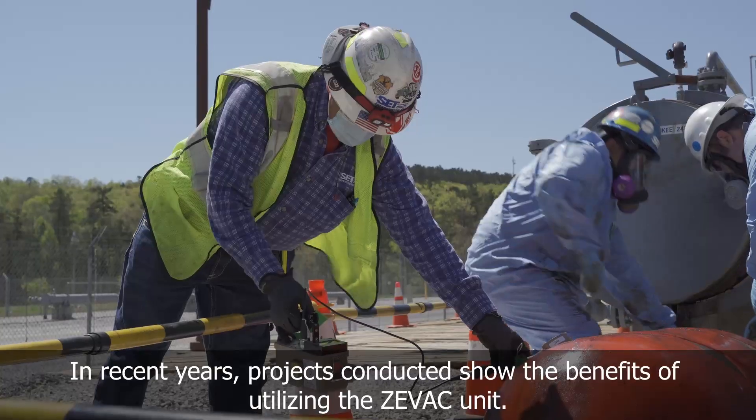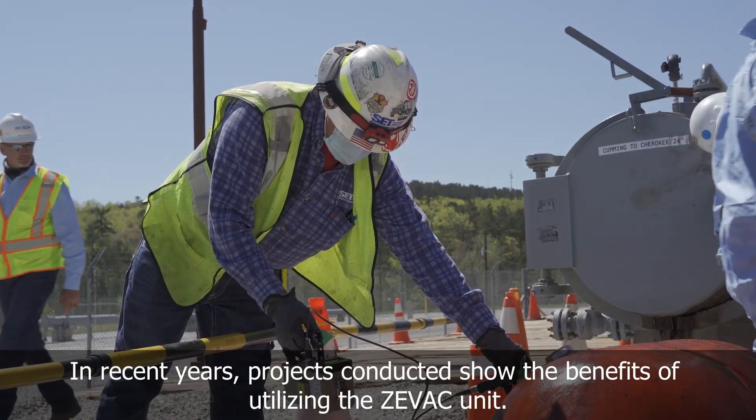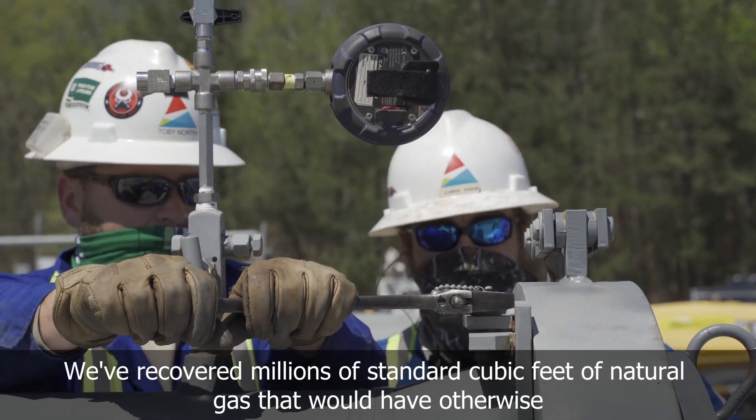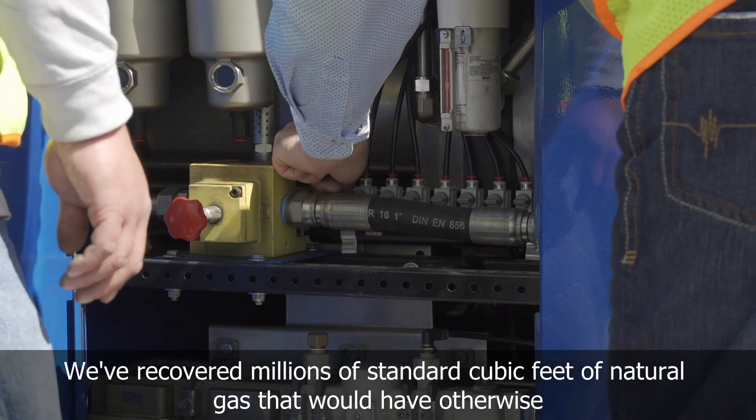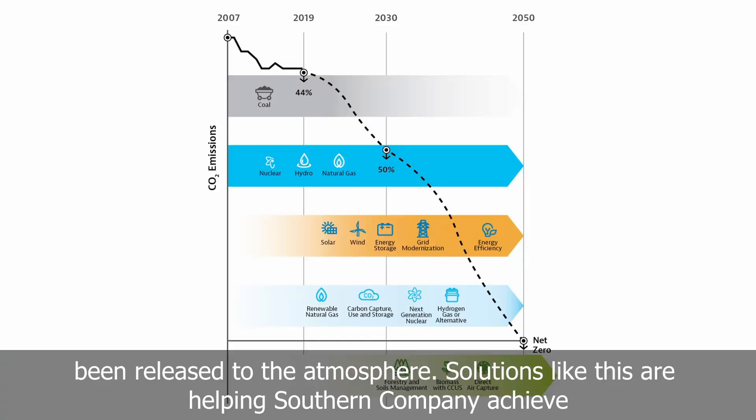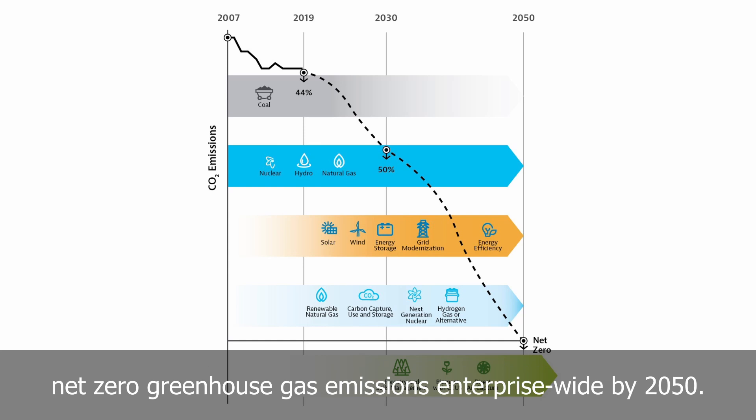In recent years, projects conducted show the benefits of utilizing the ZVAC unit. We've recovered millions of standard cubic feet of natural gas that would have otherwise been released to the atmosphere. Solutions like this are helping Southern Company achieve net zero greenhouse gas emissions enterprise-wide by 2050.